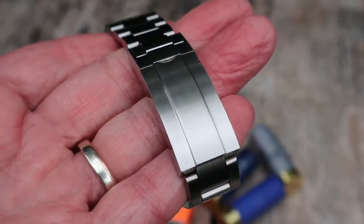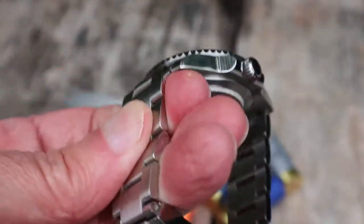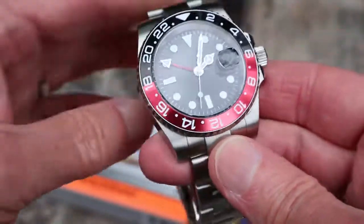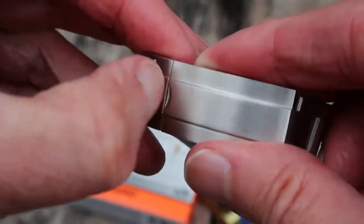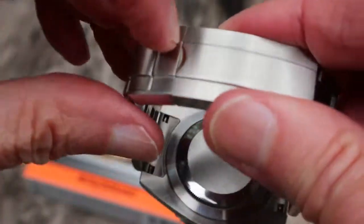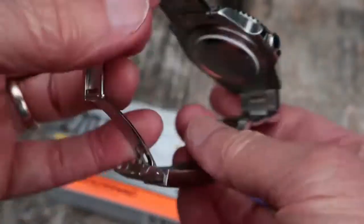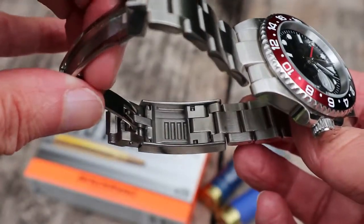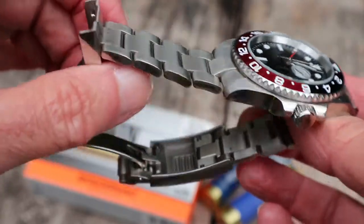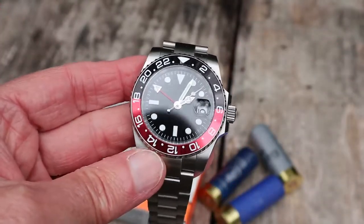I'll go through a couple of the minor negatives — things you wouldn't get if it were a Rolex, but at this price you wouldn't expect them. The clasp is essentially a Submariner clasp, but you can't get your fingernail under the release here, so I have to pick it up from the side to undo it. It's no real deal, not a problem. Inside, the glide lock system works fine — not as smooth or creamy as a real Rolex, of course, but it works perfectly well.